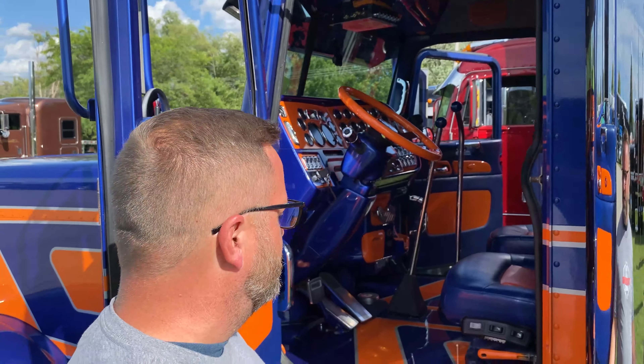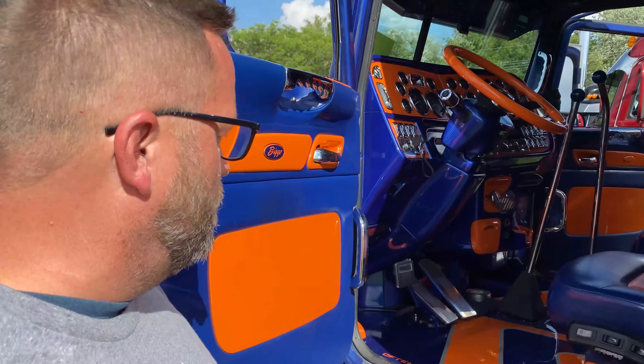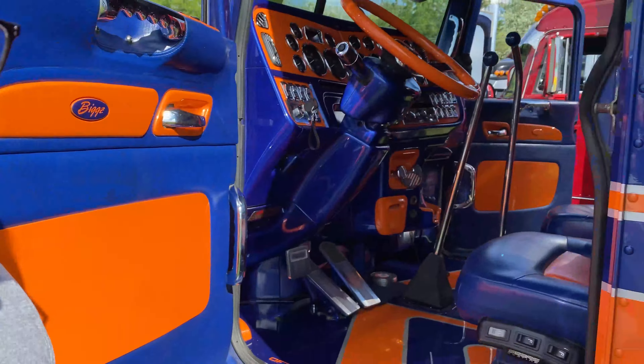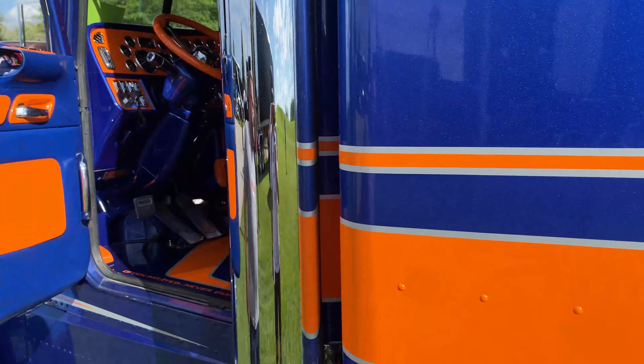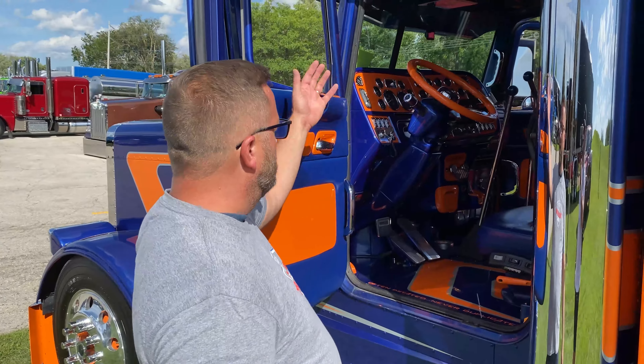Fire extinguisher and emergency triangles. He's not going to mount the fire extinguisher and emergency triangles in here — you see the little box right here? I'm sure they're right inside of here. So they have emergency triangles, fire extinguisher, the ABS light, and the low air warning device.